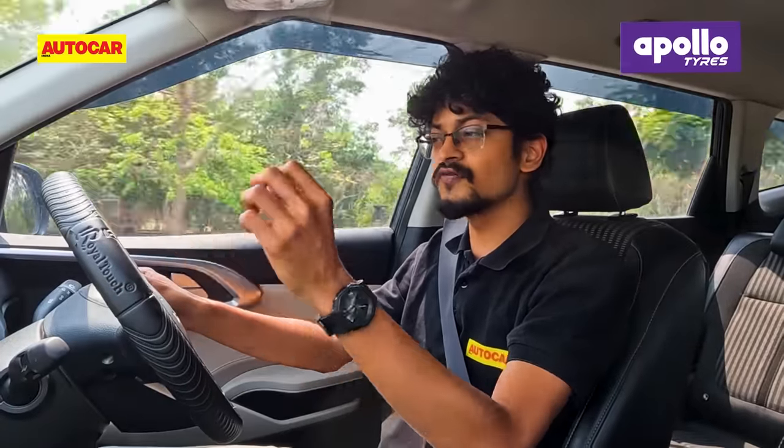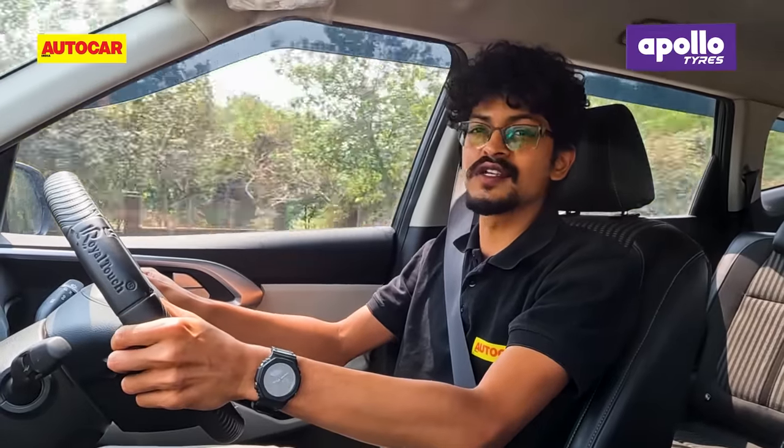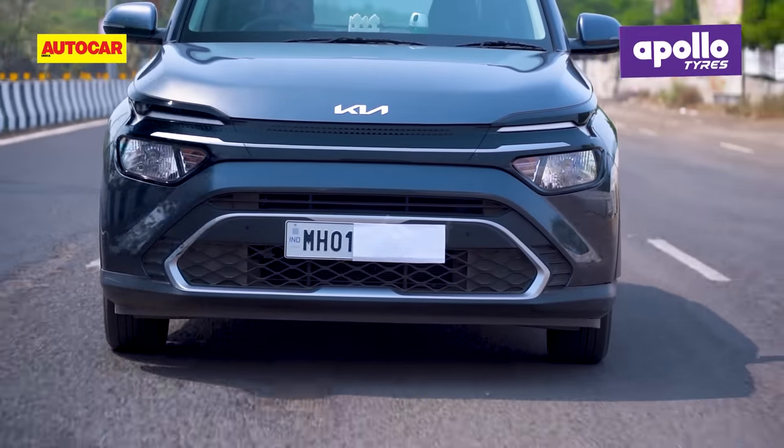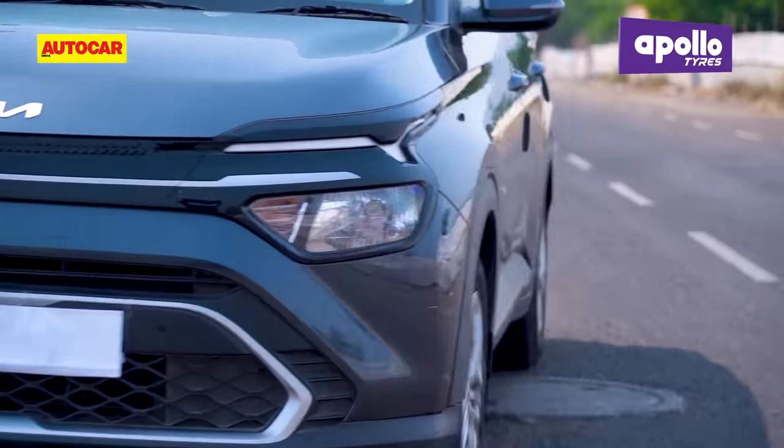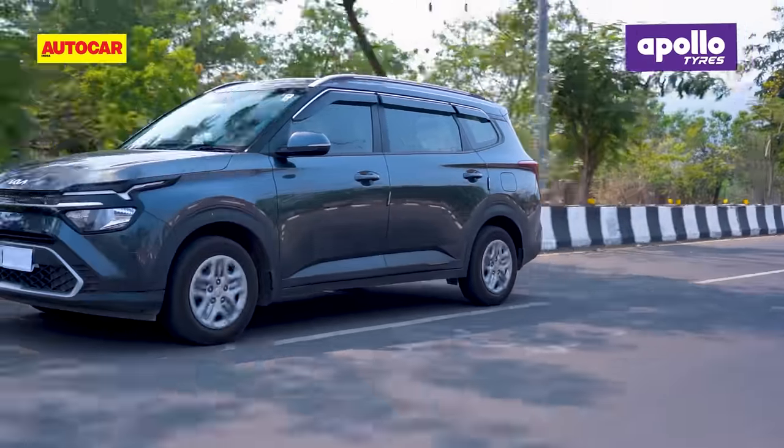So over the course of this video I'm going to tell you what it's like to drive and why you should consider getting one. But before that, subscribe to the Autocar India YouTube channel if you haven't already. Now let's jump straight to the heart of the matter — the powertrain.